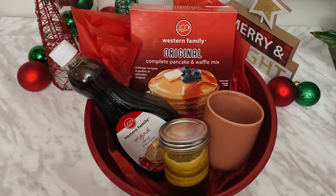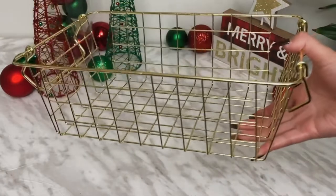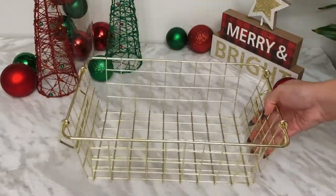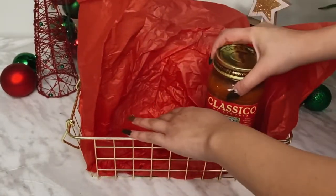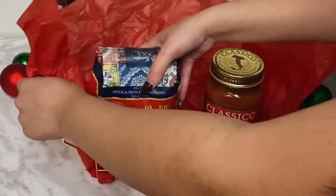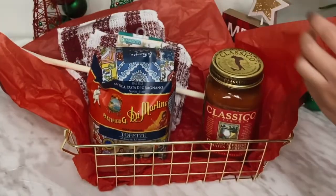For these gift baskets, I wanted to make sure the basket itself would still be usable after the gift was given. I found this one at the dollar store — it looks really cute and aesthetic, so after you're done with the gift you can still use it as a design element in your house. For this one I'm including everything you need to make pasta: a jarred pasta sauce and some pasta — I picked this one because the packaging looked really cool and it was on sale. I'm also adding in a dishcloth and a wooden spoon.